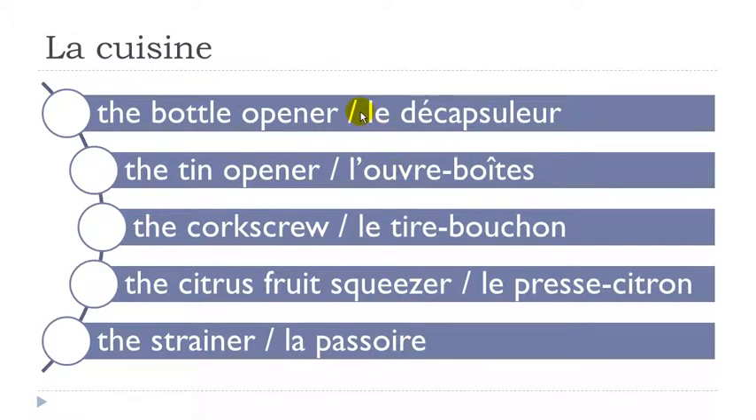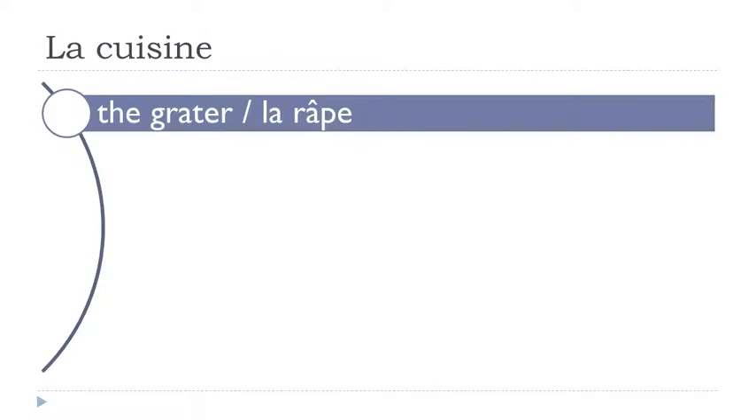Let's repeat them together. Le décapsuleur. L'ouvre-boîte. Le tir-bouchon. Le presse-citron. La passoire. La râpe.